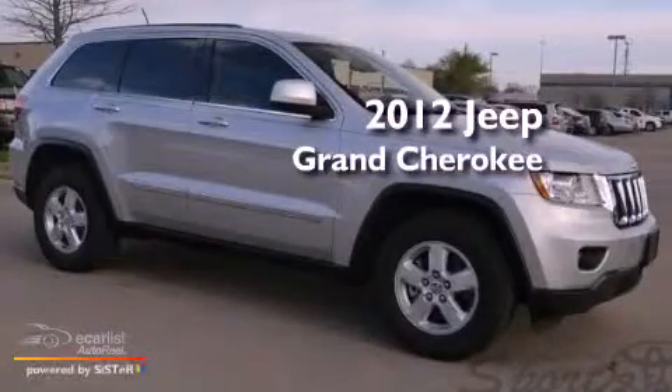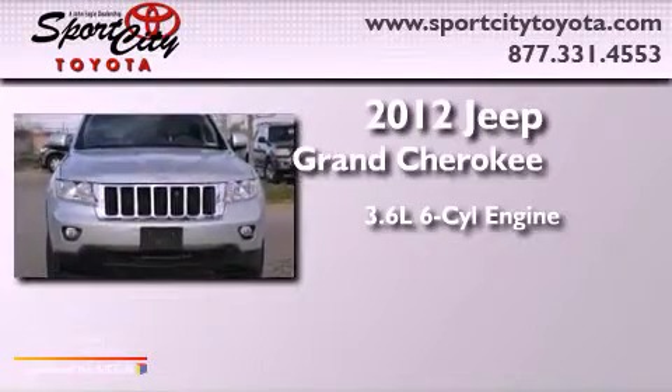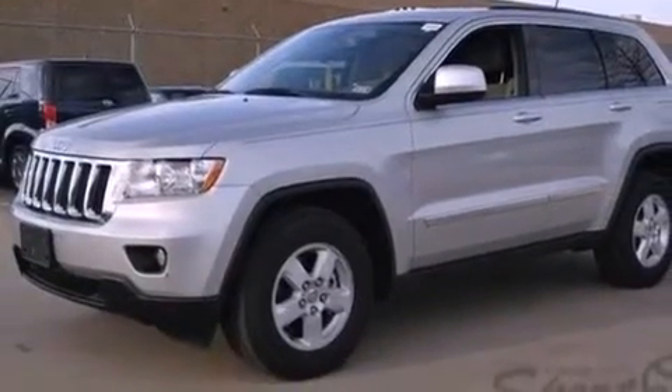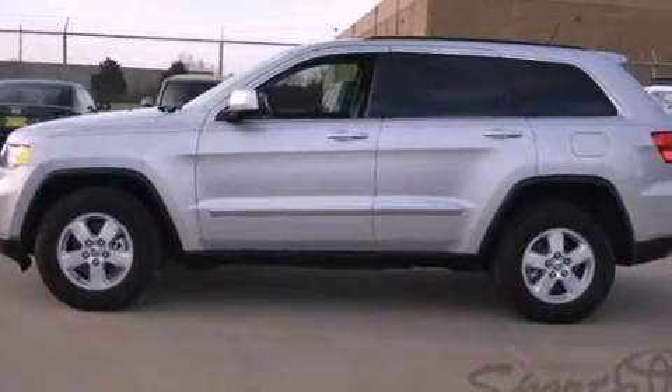This is a 2012 Jeep Grand Cherokee. It features a 3.6 liter six-cylinder engine and an automatic transmission. Its top features include a low tire pressure indicator, aluminum wheels, and hill start assist.